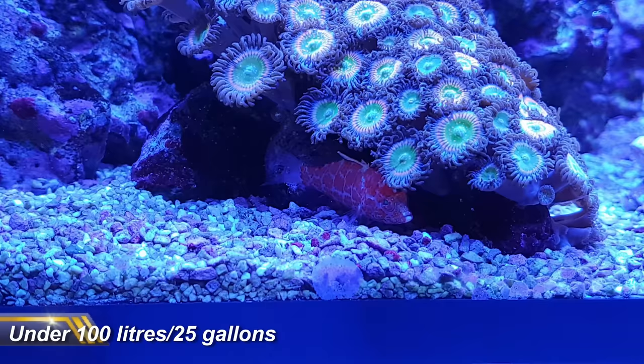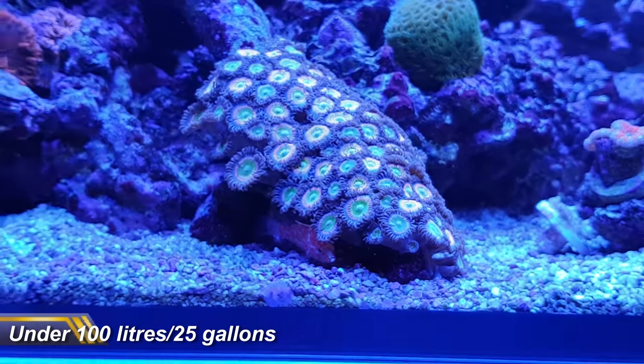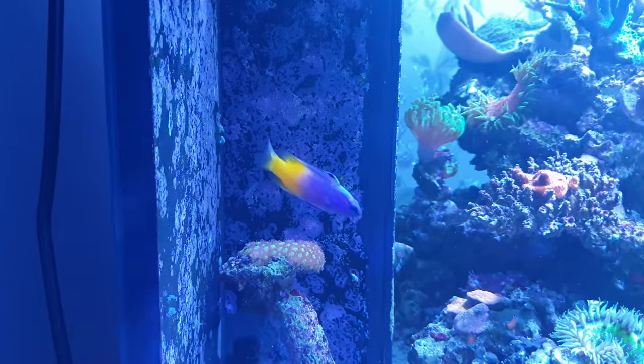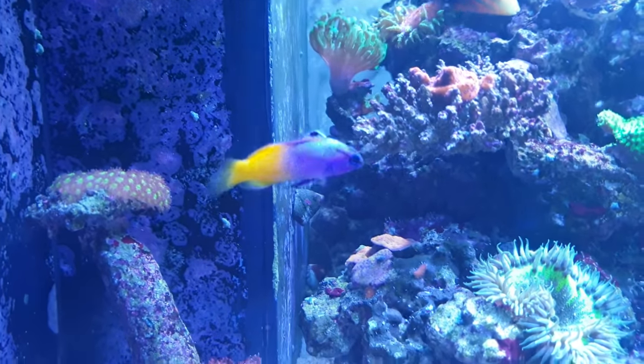In the first category of sub 100 litres or 25 gallons, we are a little restricted by space, so there aren't many options. But you might be able to get away with some of the fish in the next category, certainly in the short to medium term, i.e. for a couple of years.